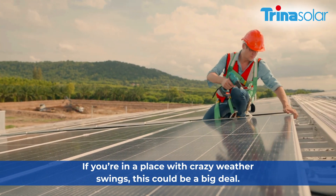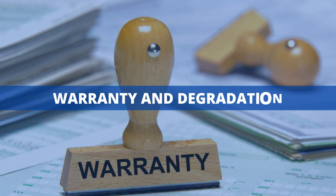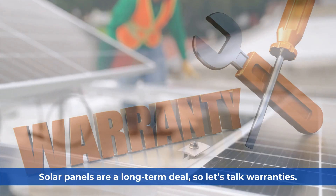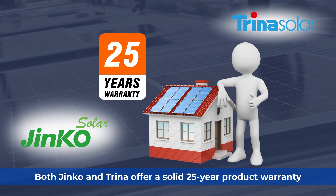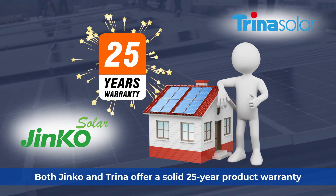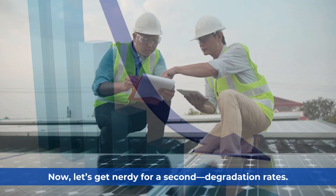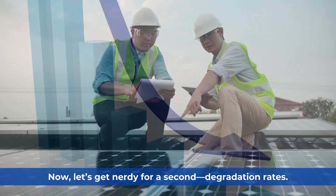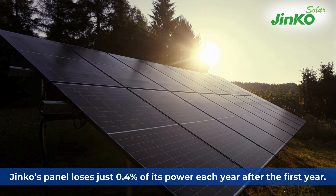Solar panels are a long-term deal, so let's talk warranties. Both Jinko and Trina offer a solid 25-year product warranty and a 30-year power warranty. On degradation rates, Jinko's panel loses just 0.4% of its power each year after the first year.